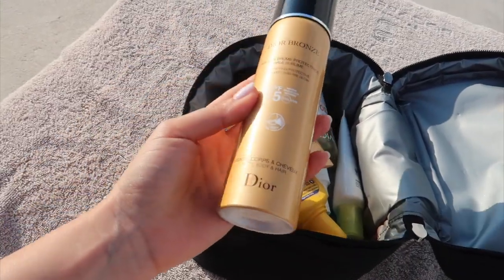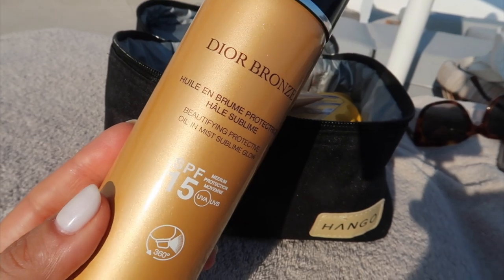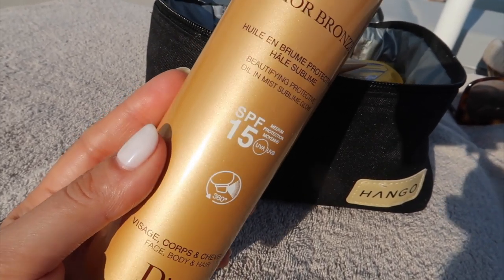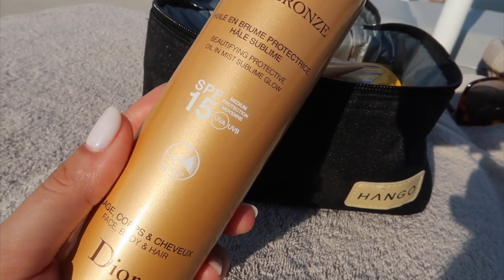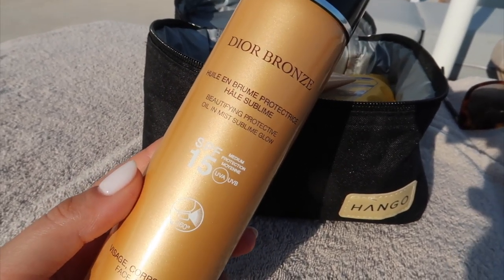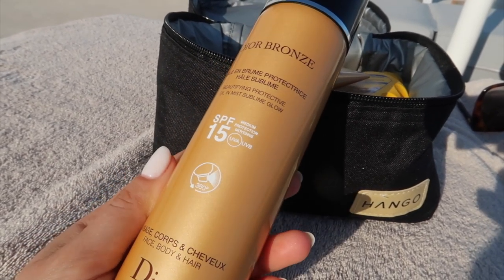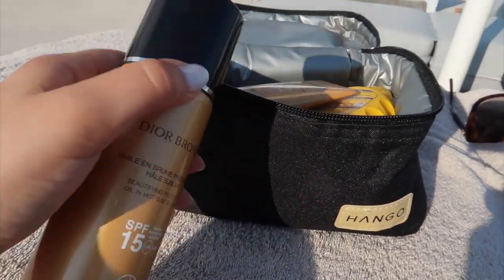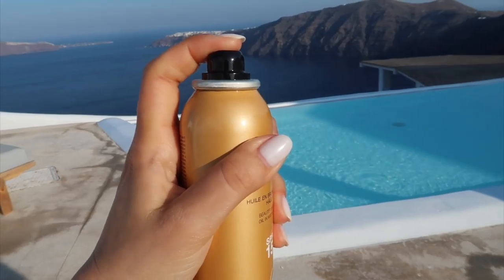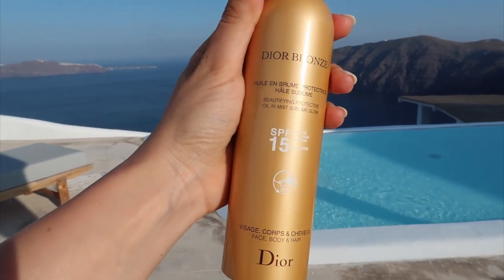I've almost finished this SPF 15 from Dior. It's the only one I was using on my lower body. I know it's only SPF 15 but my legs just never get as tanned as my shoulders and chest, so that's why I'm only using SPF 15 for my legs. This is an oil — it's super hydrating, it sprays in every single position with a continuous mist, and because it's an oil it shines beautifully, so if you take pictures it's going to look absolutely amazing.